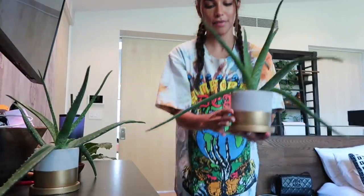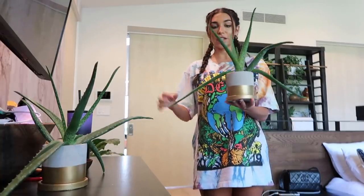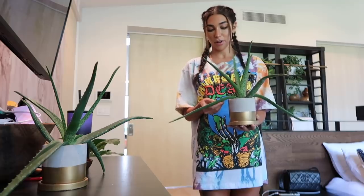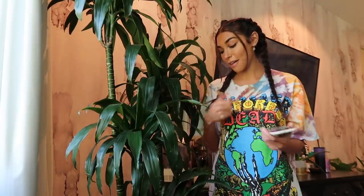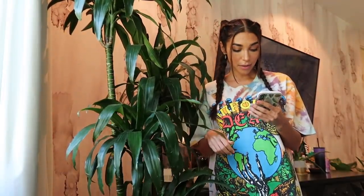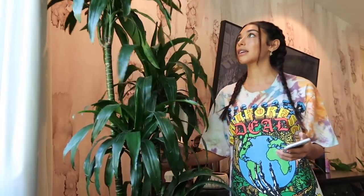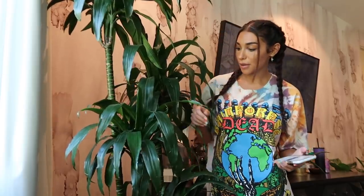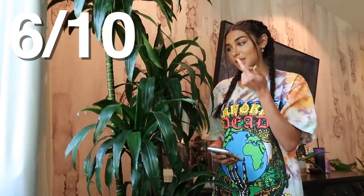My aloe vera plants — I have two of these. I got them from Home Depot, I think they were like seven dollars each. They started off really small and now they've grown. They don't like too much direct sunlight and you gotta keep them watered. You can cut it and use it on your face. Then there's this one — the app says it's a corn plant but I have a separate corn plant which looks different. It has four stalks and it's been the same size for about six months. It grows very slowly but it looks like a cool tree. I give it 6 out of 10.